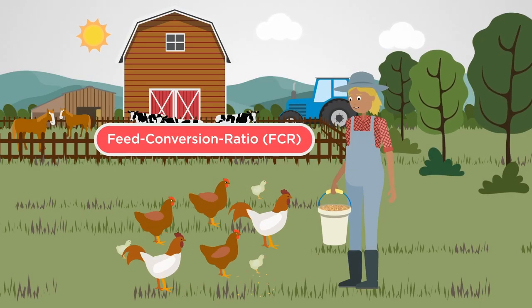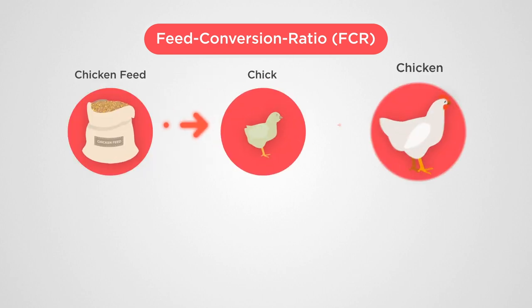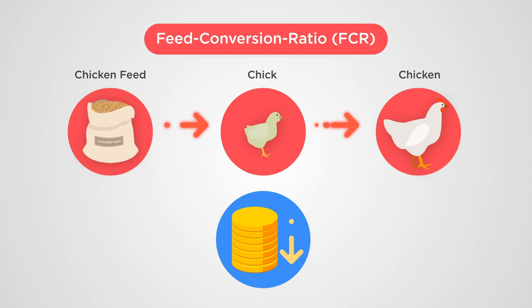Key to poultry production is feed conversion ratio — the amount of feed needed to bring a broiler to harvest weight. Enhancing FCR decreases costs and increases profits by using less feed to generate the target amount of animal biomass.